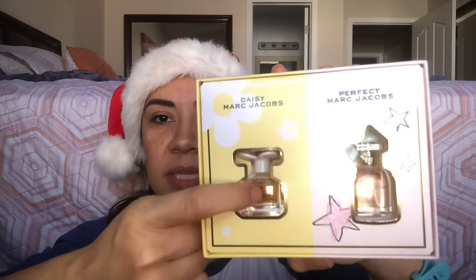It also comes with an overnight hydrating mask, like a sleeping mask, and little vitamin C and E serum — I love that. Then she sent a little duo of deluxe size perfumes from Marc Jacobs: Marc Jacobs Daisy, which I like okay but isn't my favorite, and then Perfect, which I haven't smelled before so I'm excited to try. There was a Sephora mascara in here too but I'm not sure where I put it.